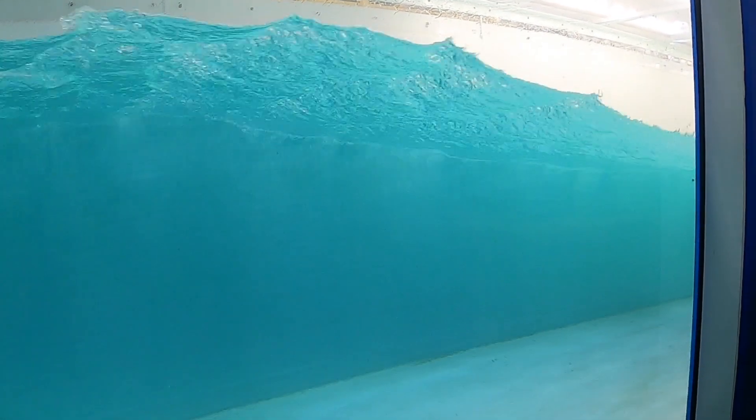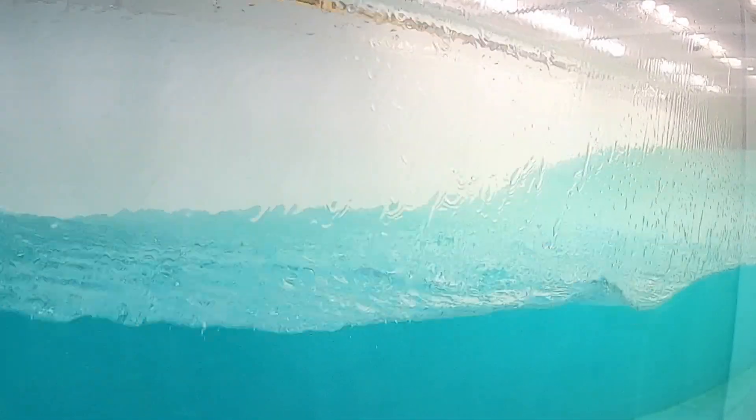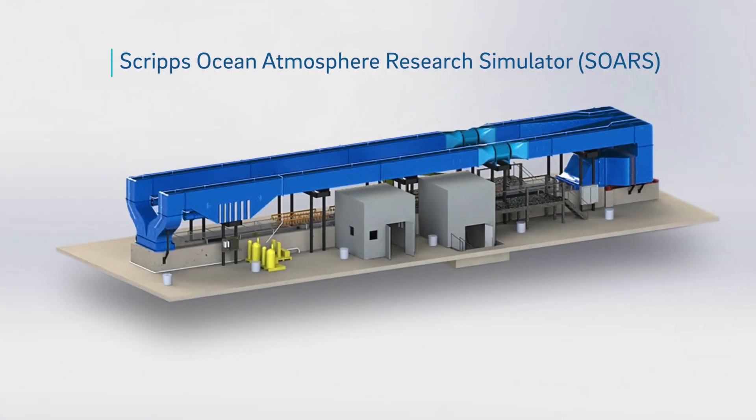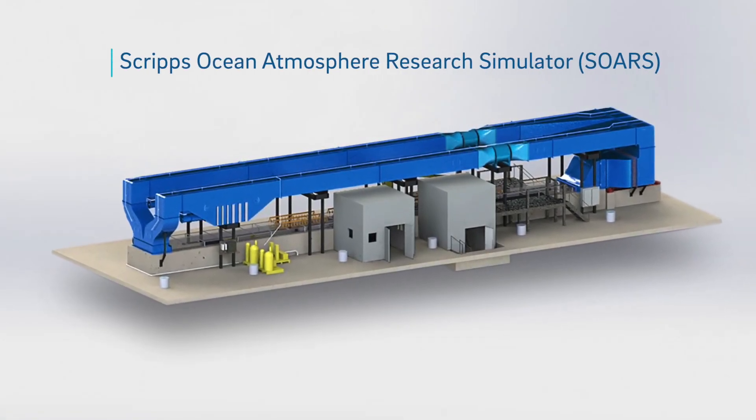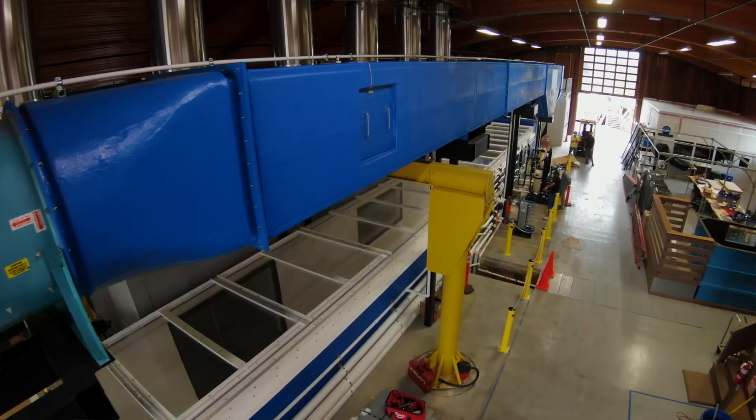SOARS is an instrument that reproduces the biology, the chemistry, and the oceanography of the wind-driven sea. SOARS stands for the Scripps Ocean Atmosphere Research Simulator. It's an instrument funded by the National Science Foundation, supported by UC San Diego.